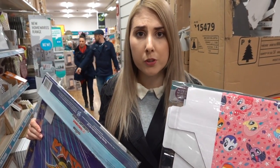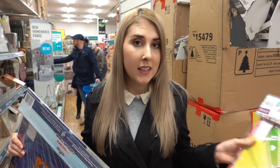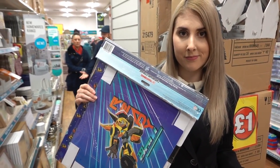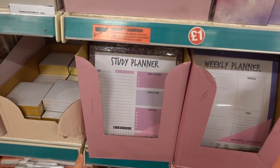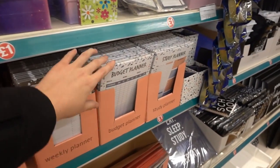Just found these cardboard storage boxes and they are only a pound, which I'm shocked about — they've got My Little Pony and also Transformers. In the stationery section they've got study planners, weekly planners, meal planners, and budget planners.